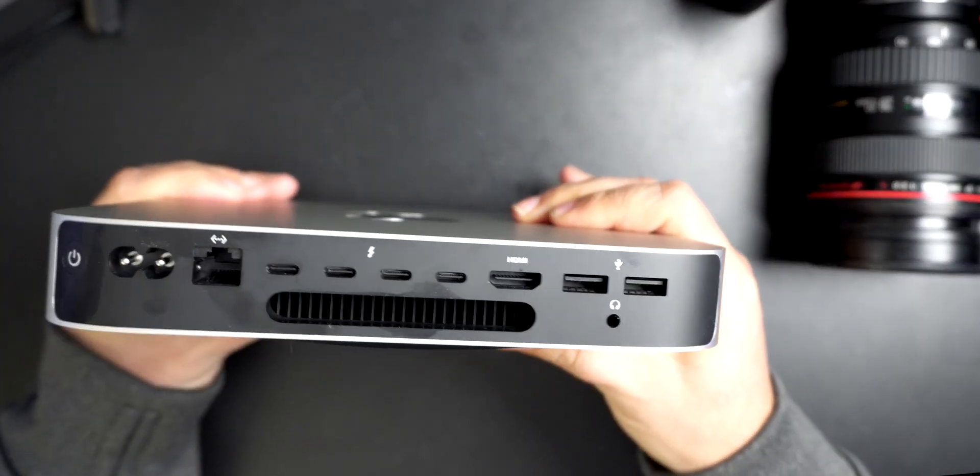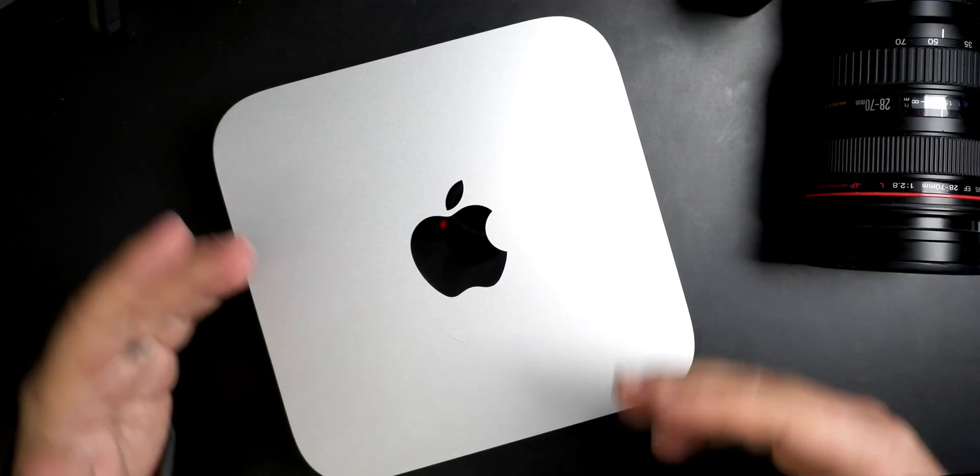A few things I would have liked to see — and the big one is an SD card reader. Somewhere on this little machine, with all this space, I would have loved just an SD card reader. That would have made it awesome — pop your card in. There's nowhere to put your card in right now, which is a limiter. That's a big plus for the Studio. You can get docking stations that have all that stuff, so if you're buying a docking station anyway, you're good to go.